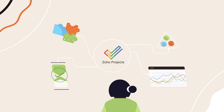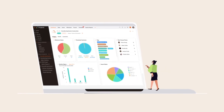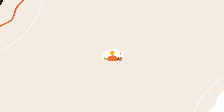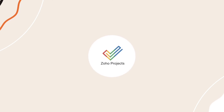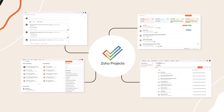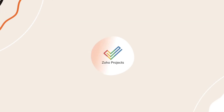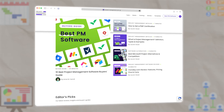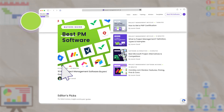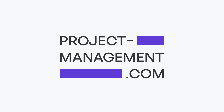Despite the cons, I still think Zoho Projects is worth checking out, especially if you're looking for project management software that is budget friendly. Ultimately, it's up to you and your team to decide which PM tool is best for you. You can try Zoho Projects out for yourself by clicking the link in the description, or if you want to explore other project management software, click this link here to check out our list of the best project management software available.